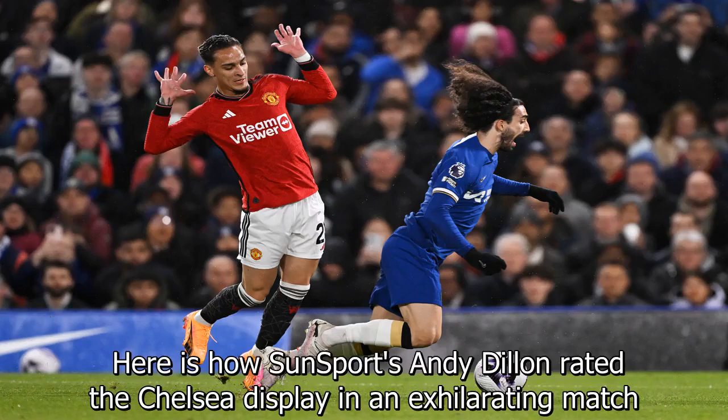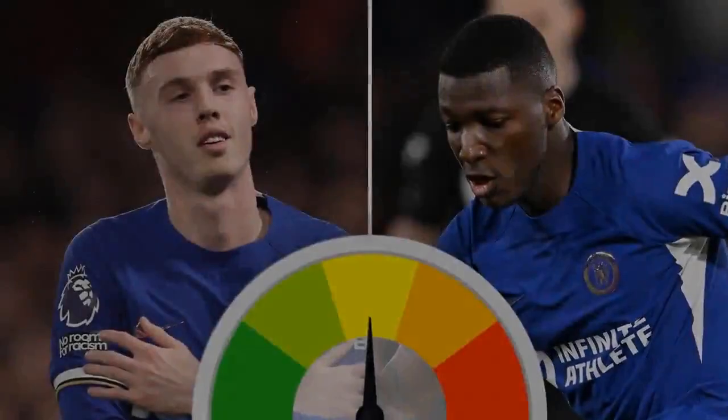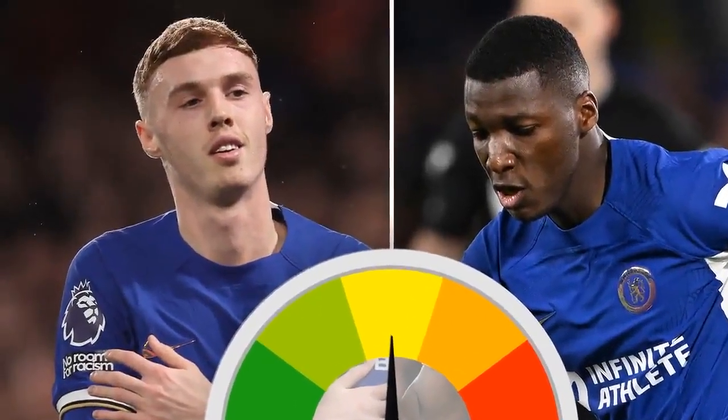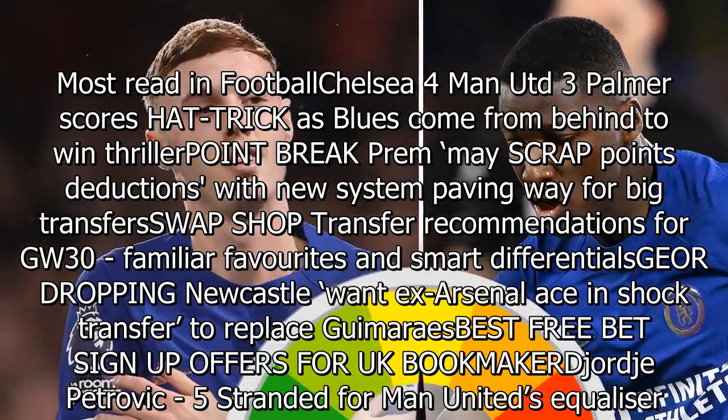George Petrovic: five. Stranded for Man United's equaliser. Came out too far and was caught cold for United's third goal. A rare but costly rush of blood.